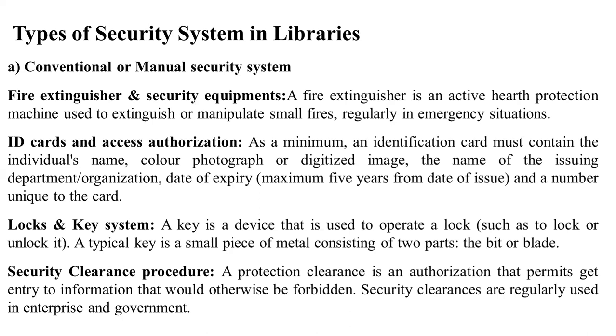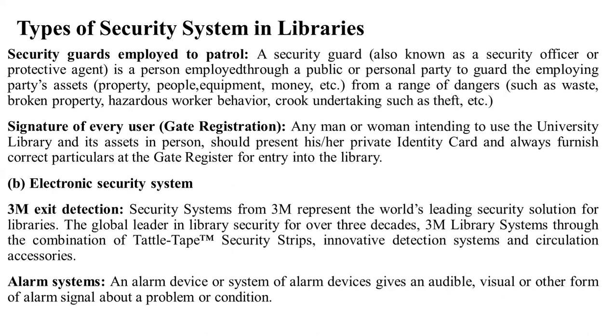Security clearance general procedure: in the past, when the security clearance procedure was not clearly defined, the situation became very difficult. This applies to the security system in the library as well.